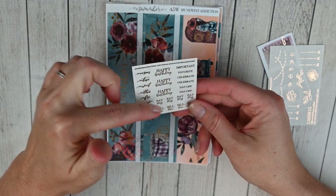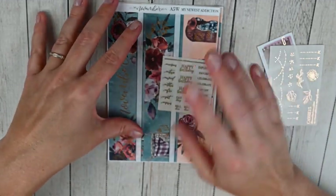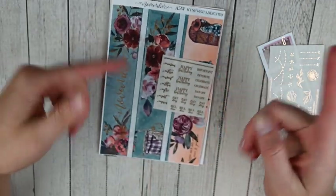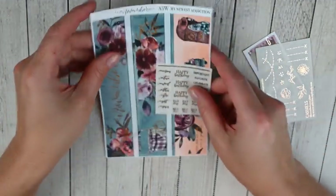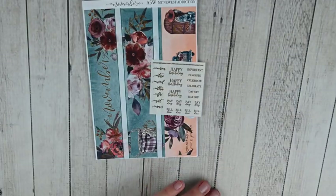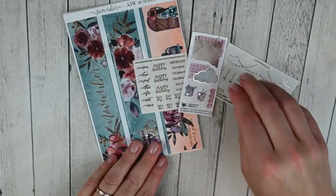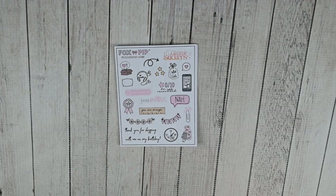The kit also comes with scripts on clear paper - you've got days of the week, happy birthday, some headers, paydays, and bill dues. Really pretty. I don't think I've ever used a monthly kit from My Newest Addiction before - I've used her weekly kits and icons - so I'm excited to try out her monthly. I've just been loving her new kit formats and her a la carte options. Really excited to use this in November.